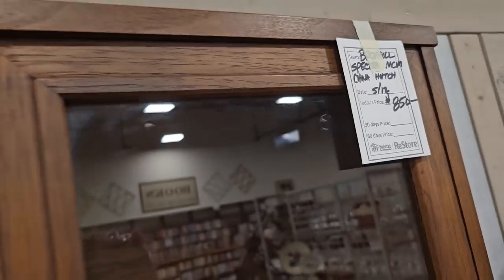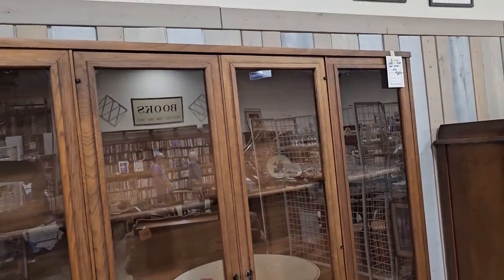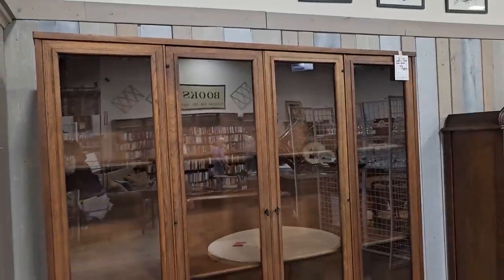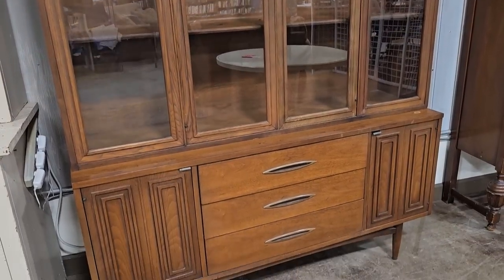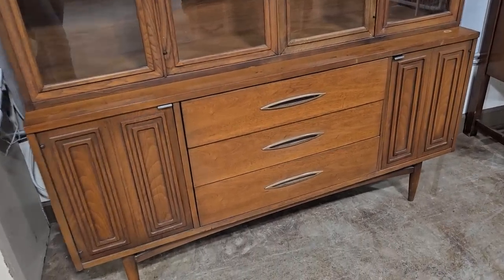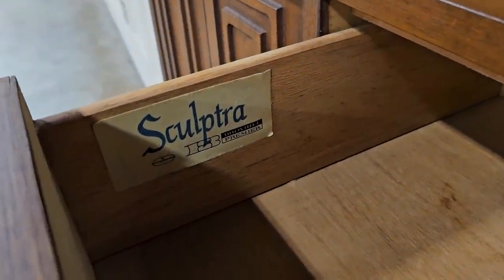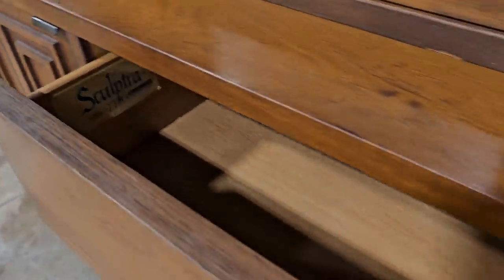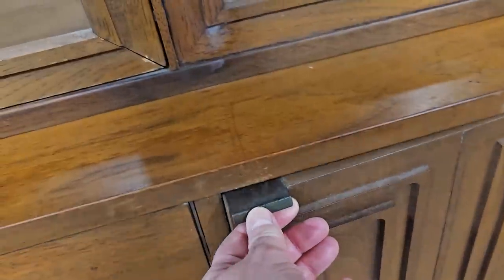This is a mid-century modern piece by Broyhill — it's called Sculptra. It's a walnut credenza with a hutch on top. I looked it up online — just the walnut credenza bottom piece is $2,477 on eBay. They've got the whole thing here for a little over $800, in fantastic condition. Sculptra by Broyhill — look that up. I'm truly shocked someone donated this; it's a steal of a deal.